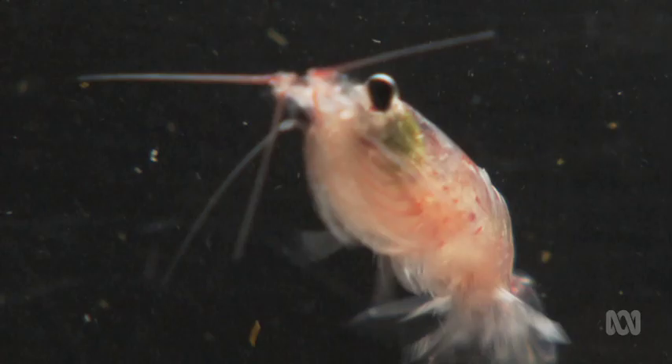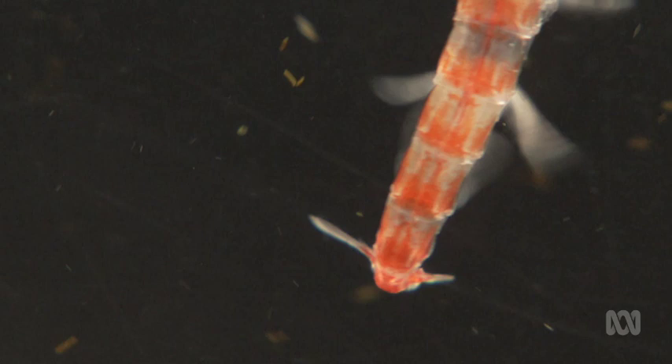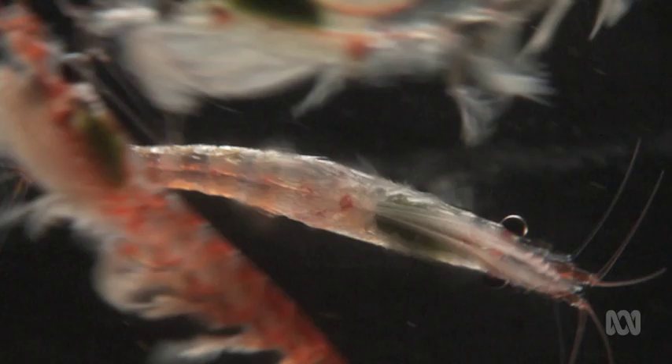Krill show a diurnal vertical migration: each night they come up to the surface to feed, because that's where most of their food is. Phytoplankton must be where the light is during the day for photosynthesis, so krill swim straight up through the water column at night when no one can see them — the whole point being to avoid visual predators. We'll often catch krill by just drifting the net at the surface at night, even when we can't see any on our echo sounders.